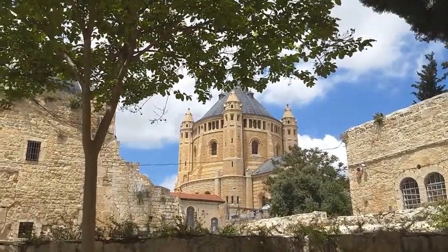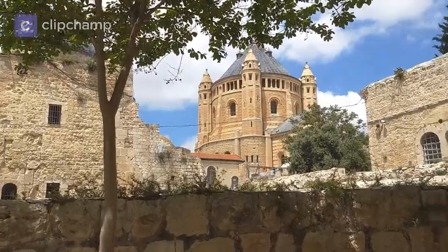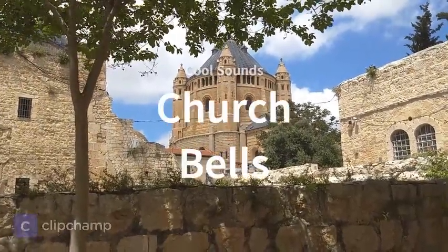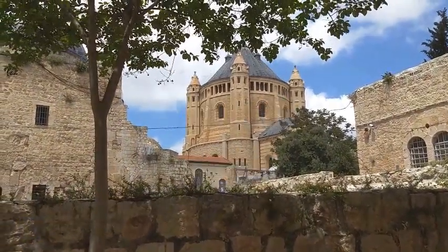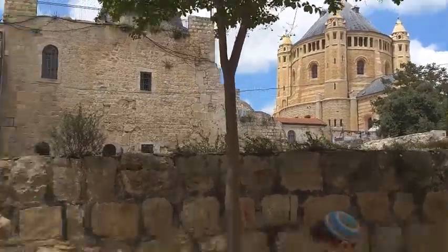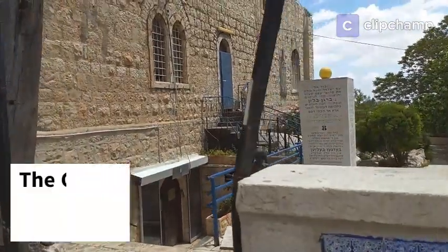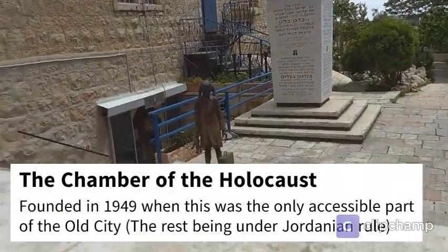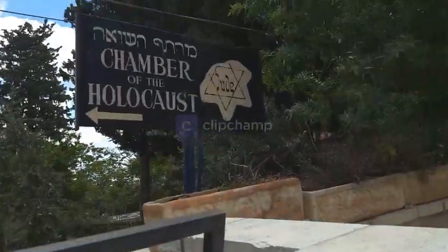It's twelve o'clock and it's time for the people in that church to pray. There was a quick interlude showing you some of the sounds of Jerusalem and my wonderful little boy asking some questions. This is a museum, I believe, founded before Yad Vashem - the first Holocaust Memorial Museum, I believe, in the country.